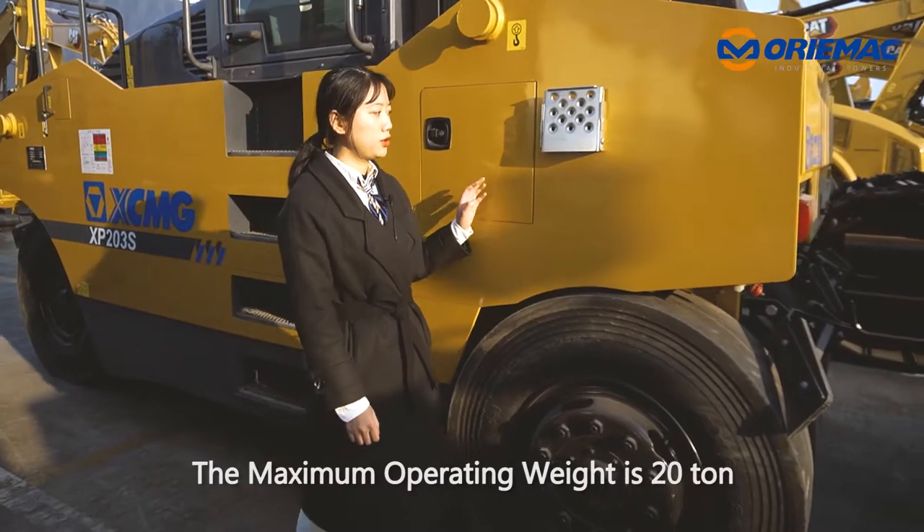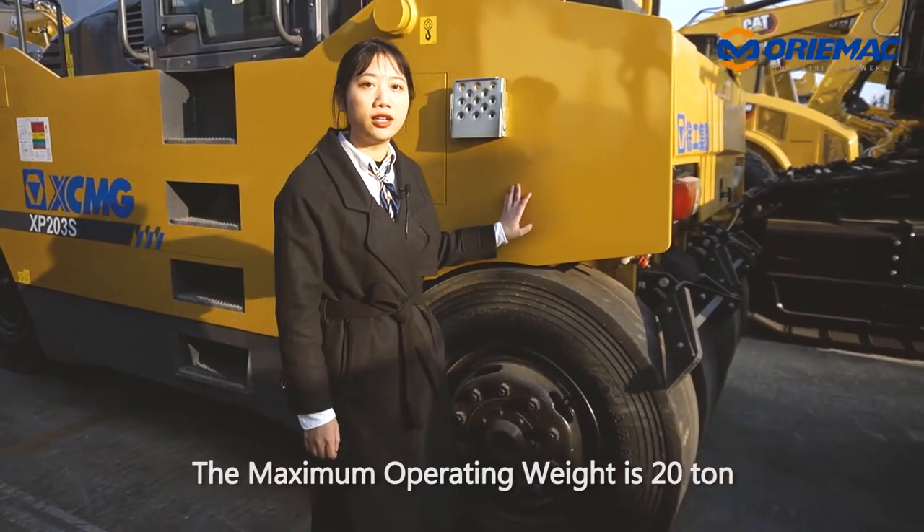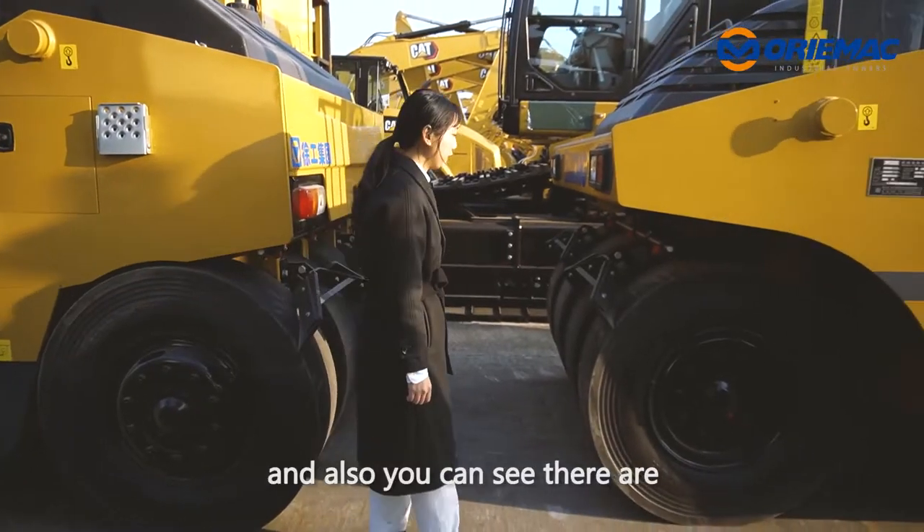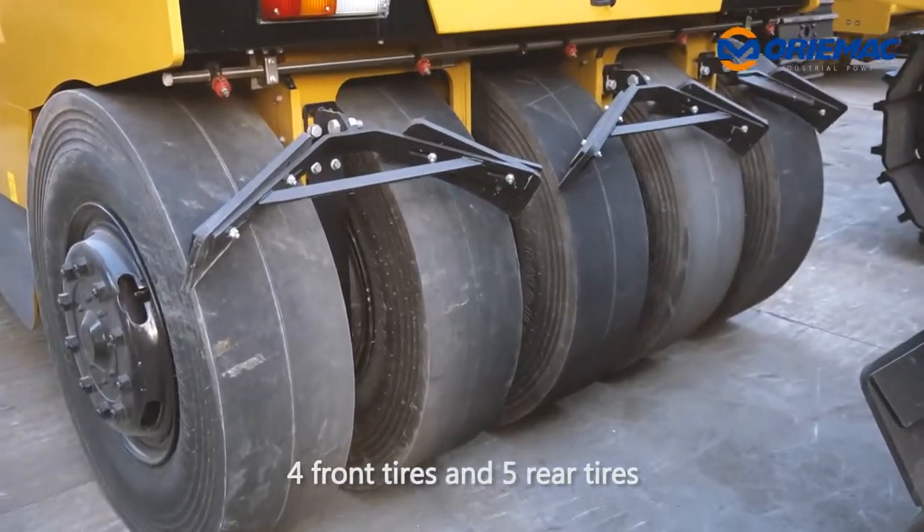First of all, the maximum operating weight is 20 tons, the total counterweight is 7.6 tons, and you can also see there are 4 front tires and 5 rear tires.